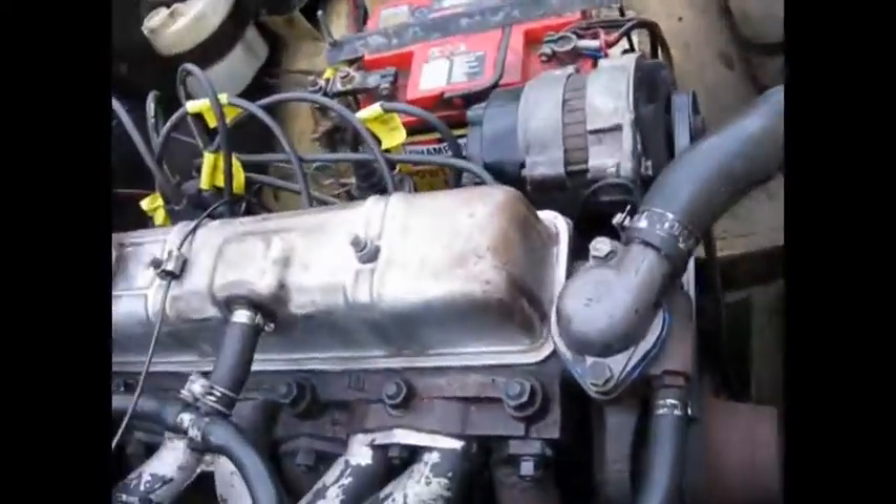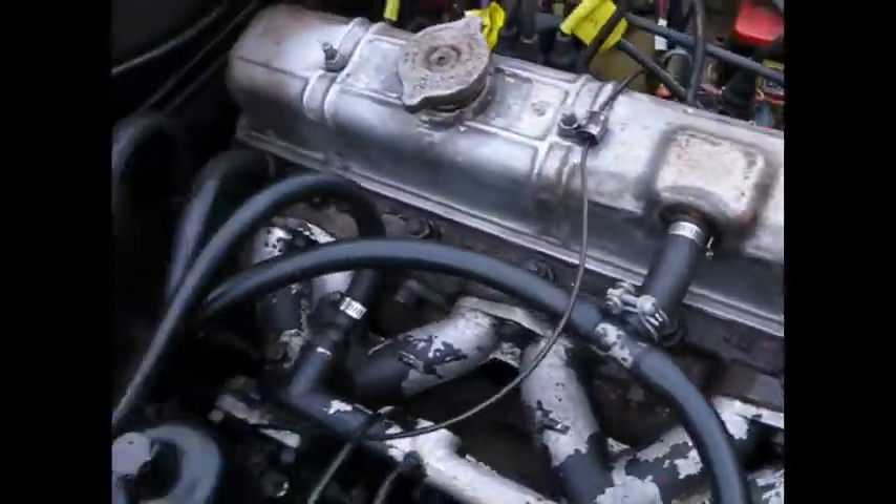The bottom hose is fine too. It's been a while but it should be warmed up — it's ready to go.